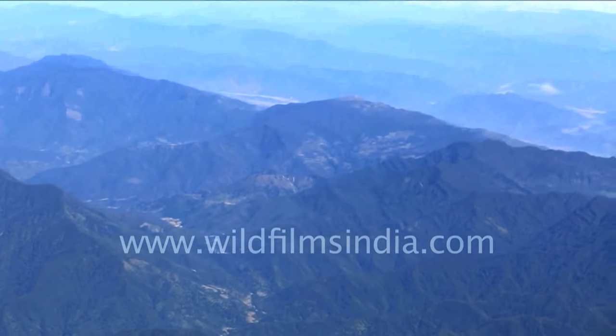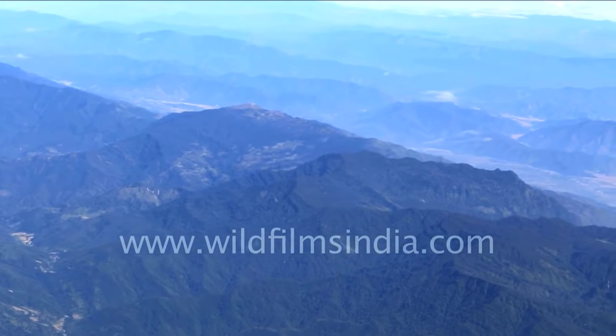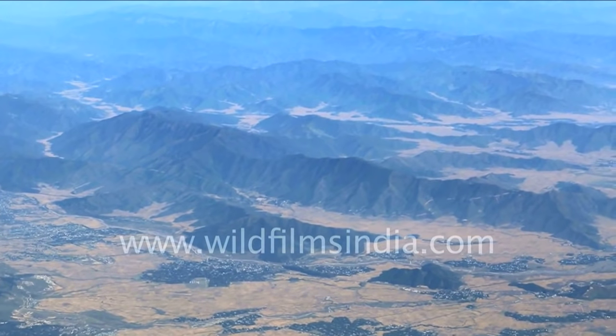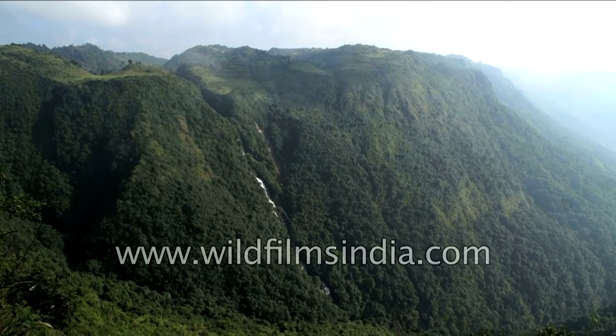The Poorvanchal Range lies to the northeast of India. It covers the states of Assam, Arunachal Pradesh, Manipur, Tripura, Nagaland, Meghalaya, and Mizoram. Garo, Khasi, Jaintia, Naga, and Mizo hills lie in the Poorvanchal range.